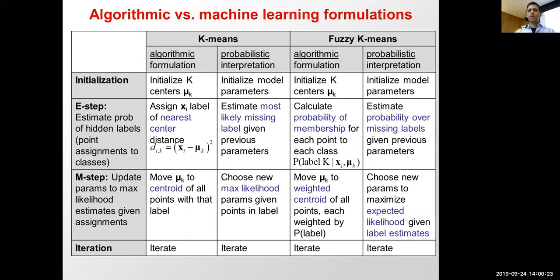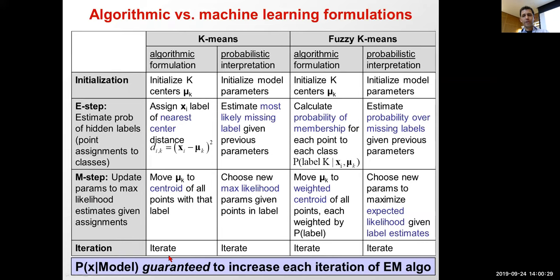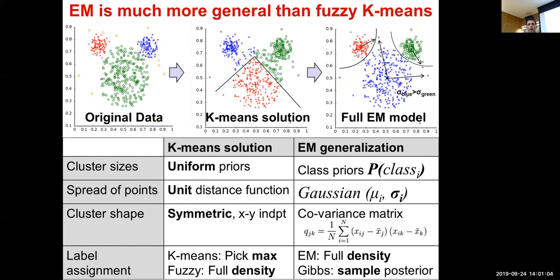In fuzzy K-means, the probability of the data given the model is guaranteed to increase at every iteration of the EM algorithm — continuously increasing the total probability by summing over all missing labels. This guarantees arrival at some local maximum. Fuzzy K-means is more general than K-means (which is a special case), and expectation maximization is more powerful still.